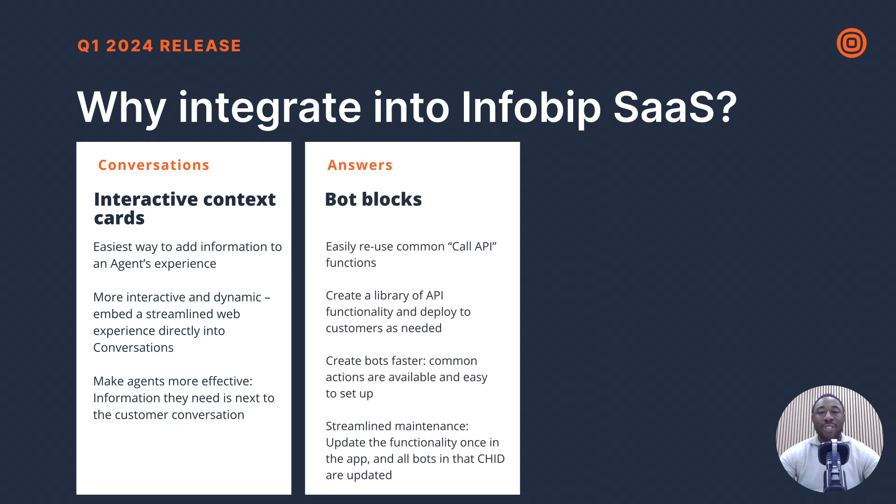In Answers, leverage reusable answer blocks to streamline chatbot development. Create one block with function calls for API interactions, reducing errors and simplifying setup for bot editors. Define API calls once and use them across multiple bots, seamlessly integrating external platforms or custom APIs for enhanced functionality.